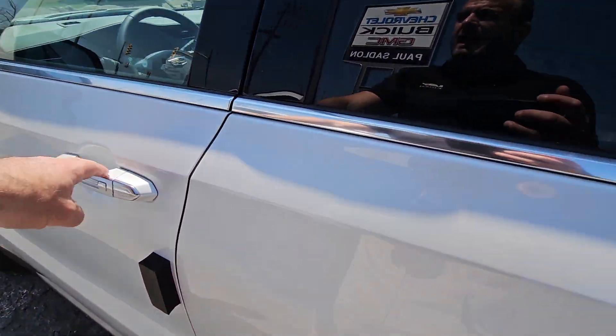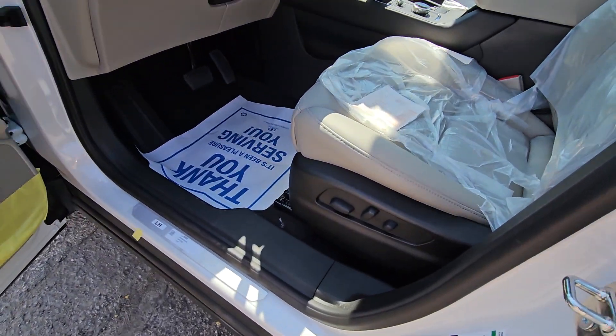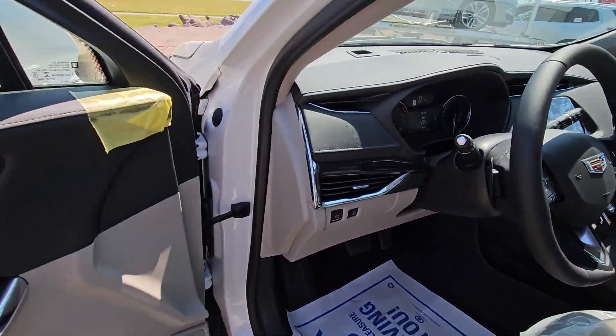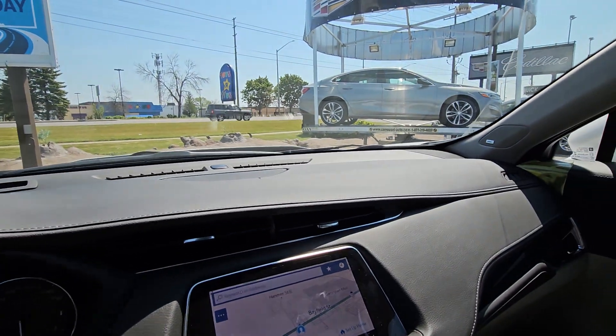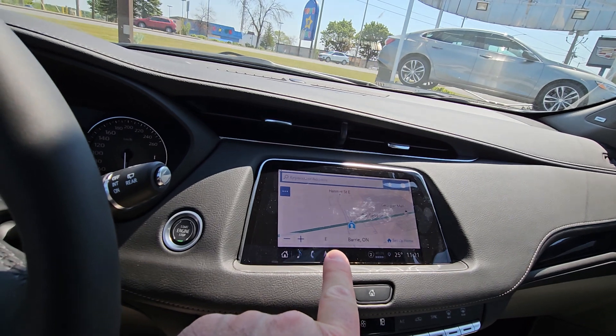With this package — it's called the sun and sound package — you actually pick up some equipment. You've got lumbar seats, memory seats, and they are heated both sides in the front. And you pick up a Bose stereo, which actually has 13 speakers all over this vehicle, and it gives you built-in navigation as well.